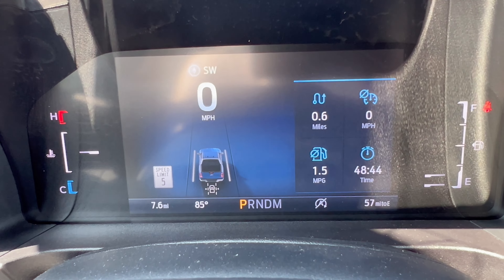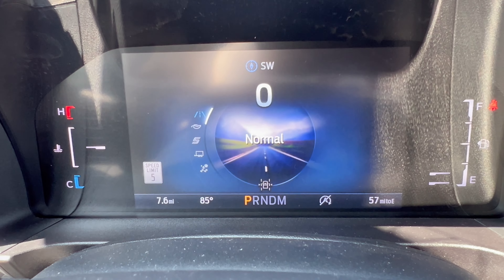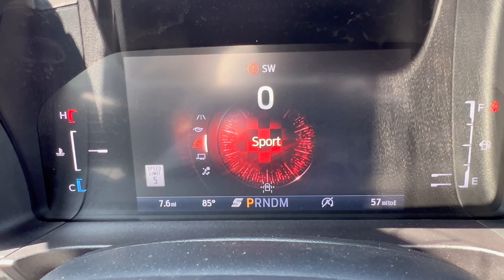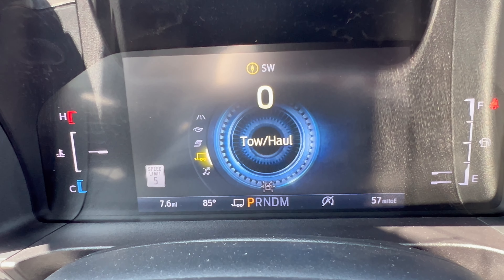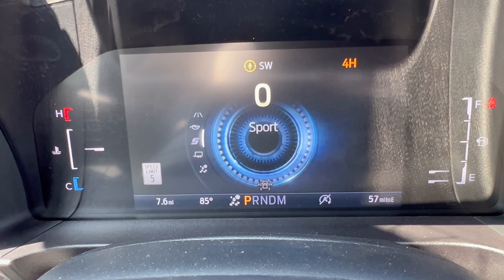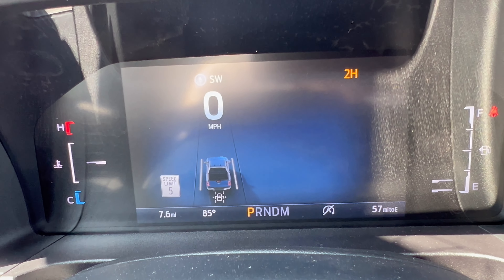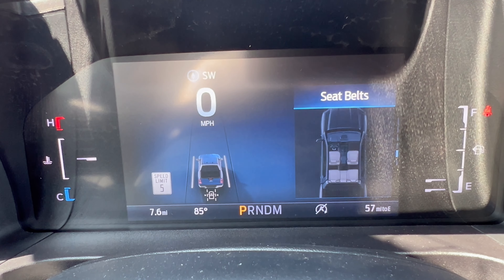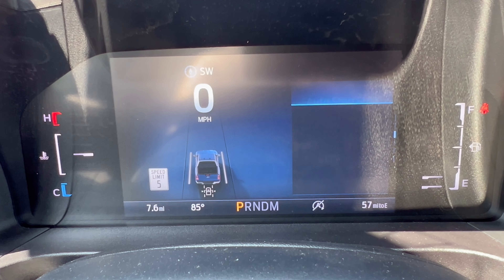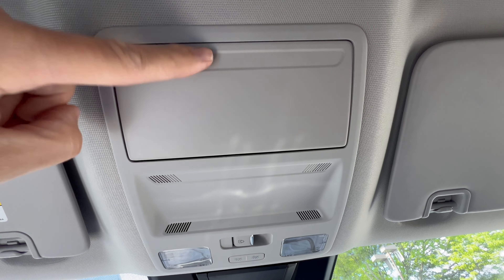We have a fully digital dash that looks great. Drive modes are selected via a dial: Normal, Eco, Sport, Tow/Haul, and Slippery — you have to dial back rather than go all the way around in one sweep, but it's easy to use. Additional information can be displayed on the dash for things you want to monitor while driving.